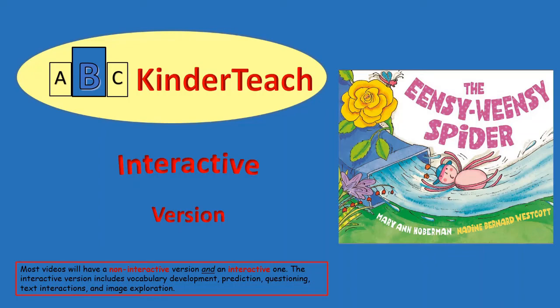ABC Kinder Teach presents an interactive version of the Incy Weensy Spider, written by Marianne Hoberman, illustrated by Nadine Bernard Westcott.